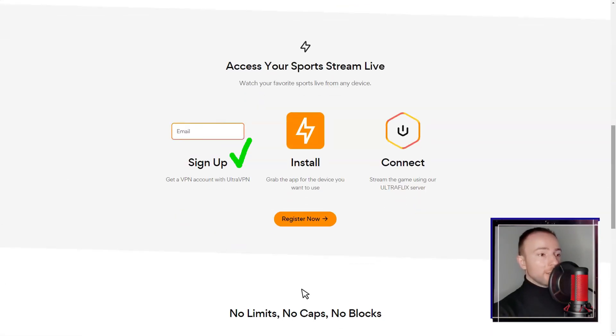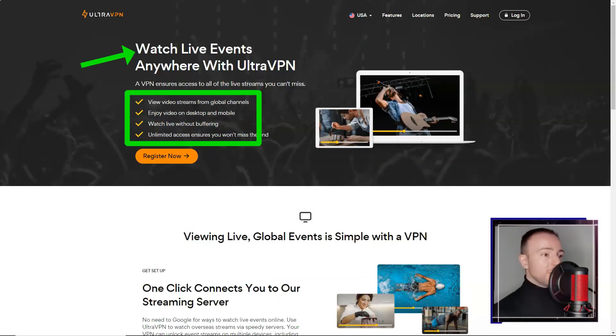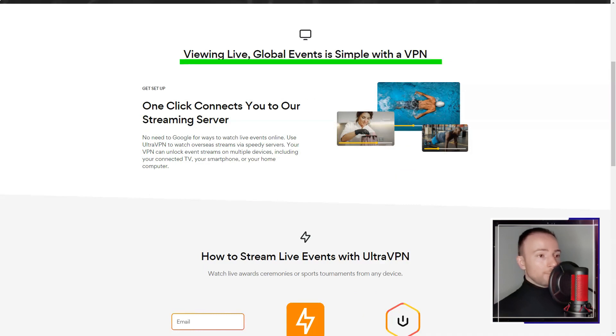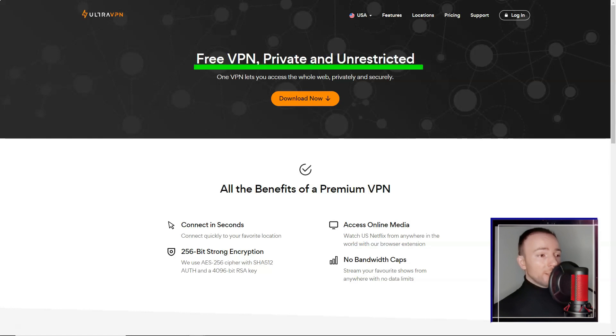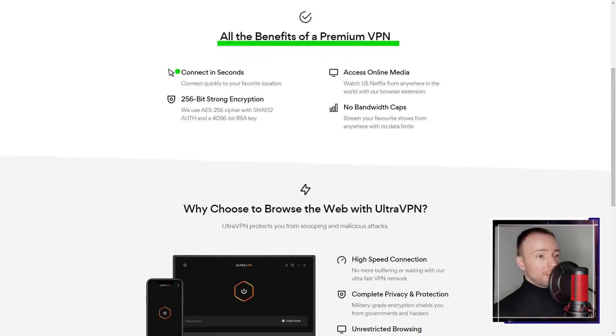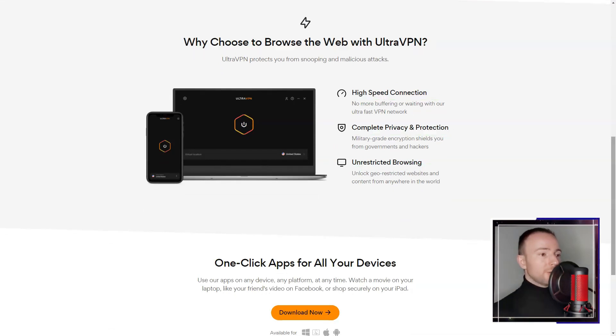In conclusion, Ultra VPN offers a straightforward and user-friendly VPN solution with a strong focus on security. Its intuitive interface, robust encryption, and no-logs policy make it a viable option for those seeking online privacy. However, the service could improve by addressing occasional speed drops and enhancing the responsiveness of customer support. With these improvements, Ultra VPN has the potential to bolster its standing in the competitive VPN market.